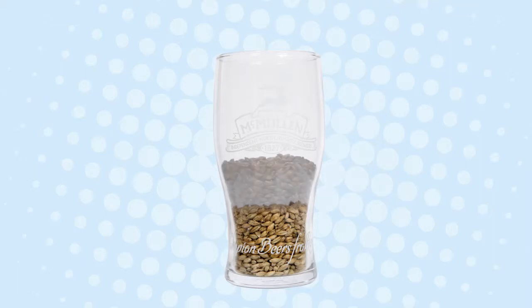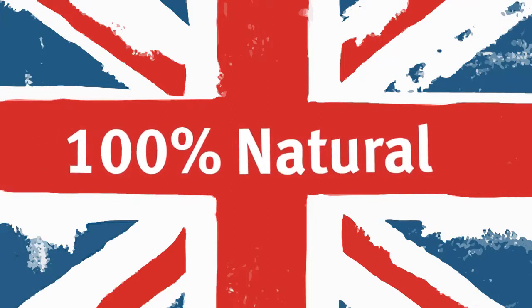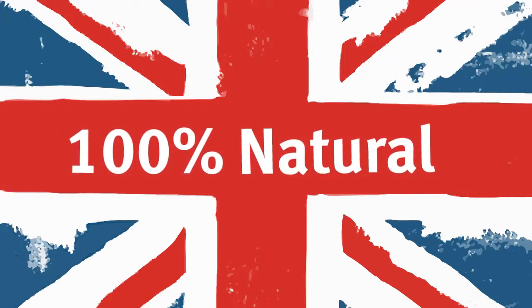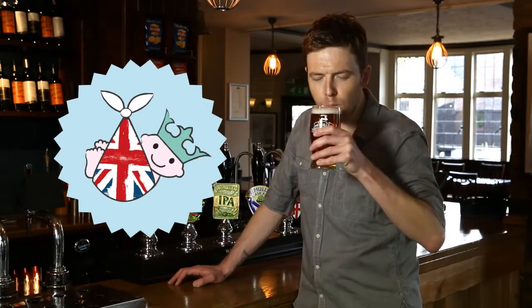Together, they create the complex, beautifully balanced flavours, which are the hallmark of Britain's national drink. Like all our ales, Heir Raiser is a traditionally made British product that's 100% natural. It's a beautifully refreshing summer ale, and the perfect way to wet the baby's head.